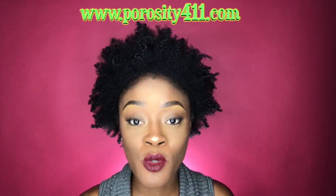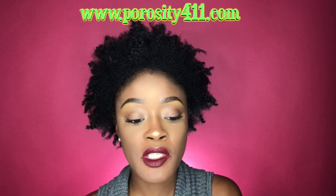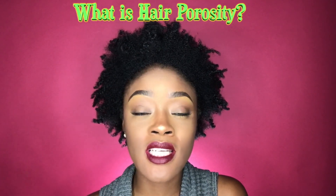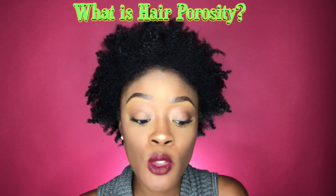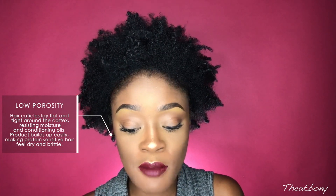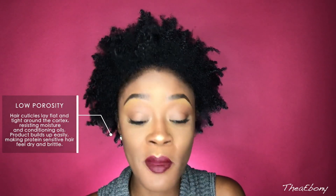The site's name is Porosity411.com. I'm going to scroll all the way down first. For you guys that don't know, it tells you what hair porosity is. In my opinion, my hair is low porosity, which means my hair cuticles lay flat and tight around the cortex, resisting moisture and conditioning oils. Product builds up easily, making it protein sensitive.